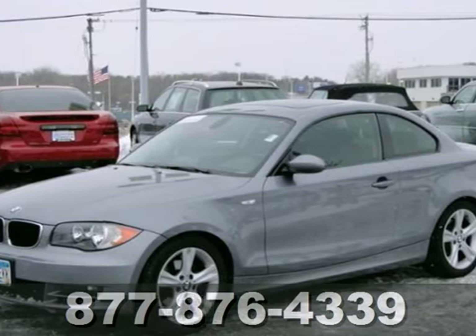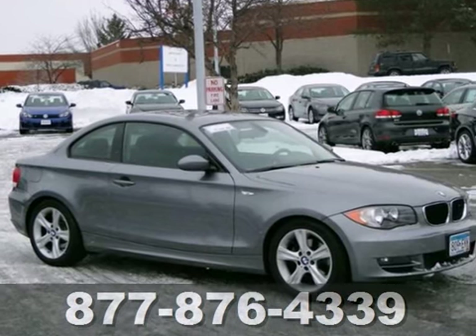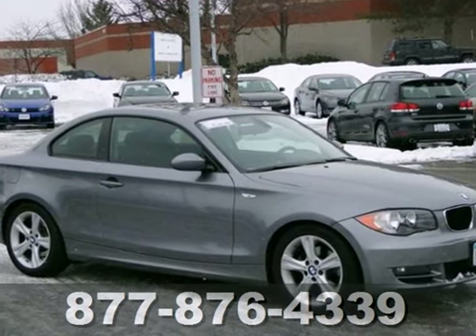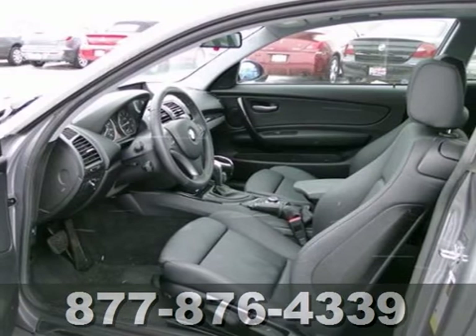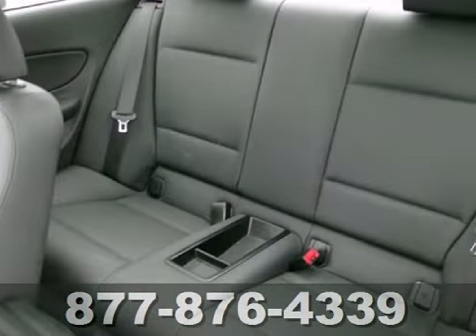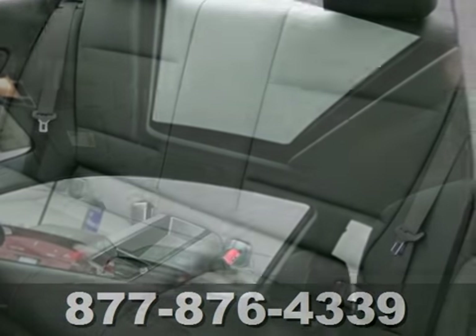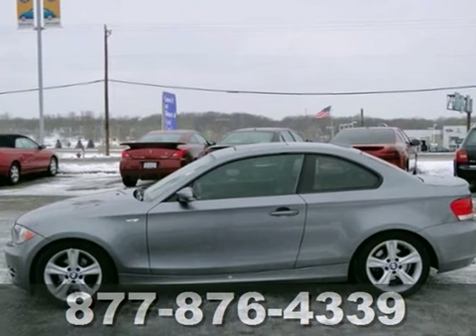We feature 100% inspected vehicles like this 2009 BMW 128i. Features in this vehicle include a navigation system, CD player and climate control. It also has rain sensing wipers, heated mirrors and keyless entry. The power sunroof only makes it more appealing.